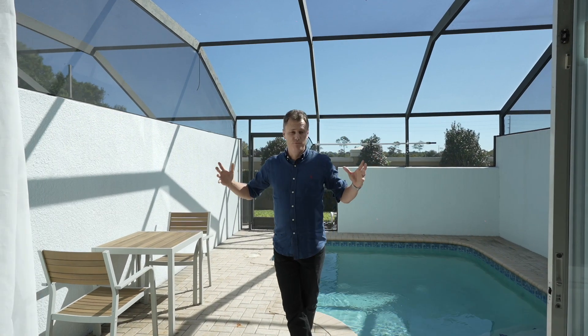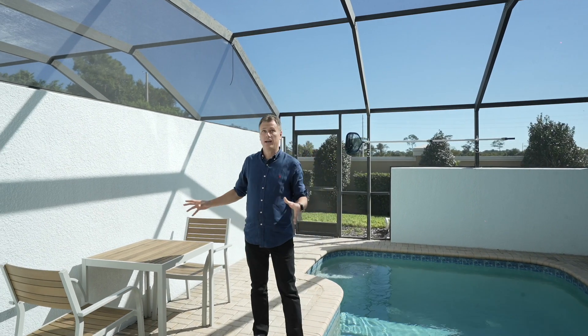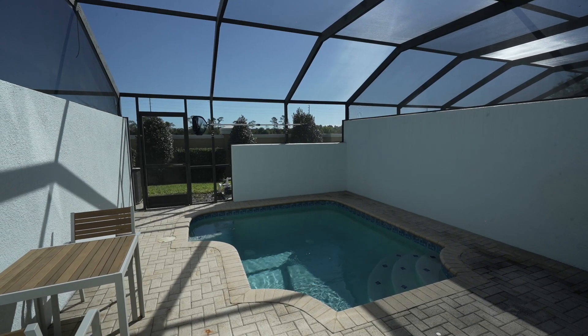These doors are actually double opening, so they're really big — lets the outside in and vice versa. You've got a nice little table to sit down. It's fully screened and enclosed, and you've got a nice place to sit and relax in the pool on those hot summer days.